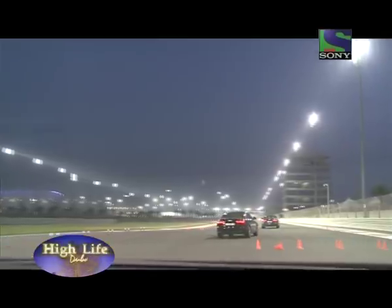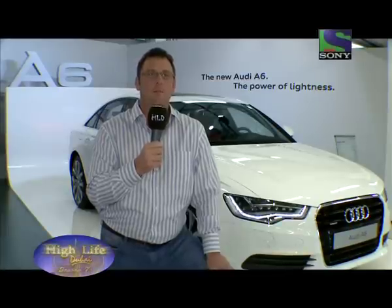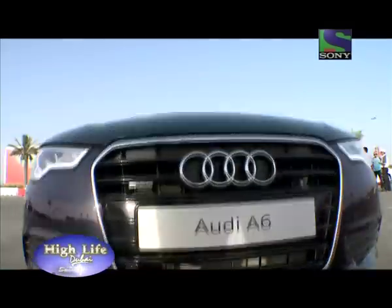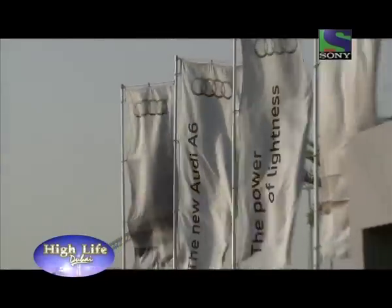Audi will become the number one premium automotive manufacturer in the world and also here in the Middle East. In many countries we've already achieved that mantle, and here in the Middle East we're well on the way to achieving that remarkable goal. And after that racy launch, let's have our fill of Bollywood before we end tonight's show.